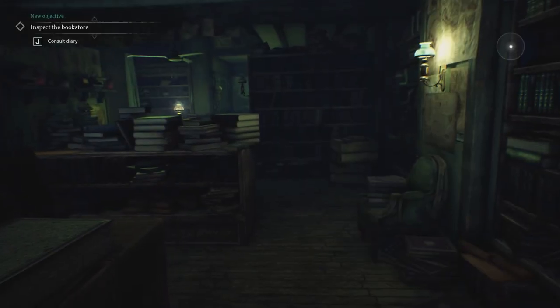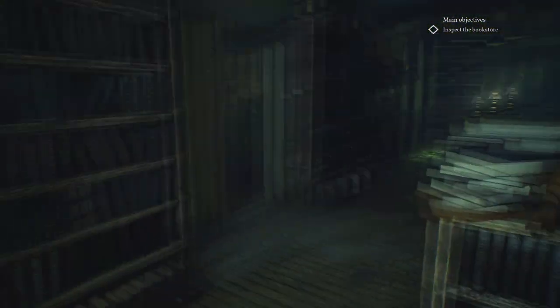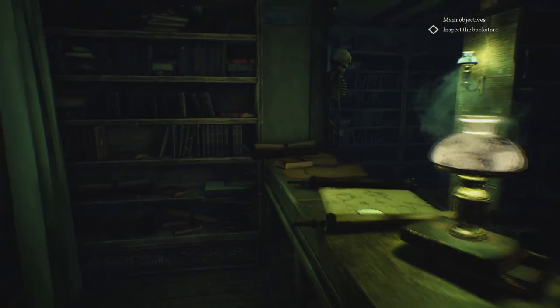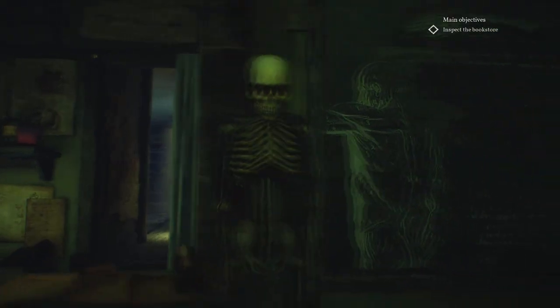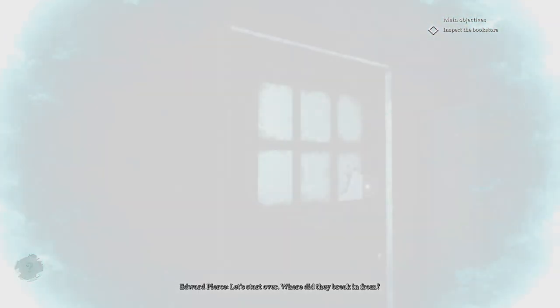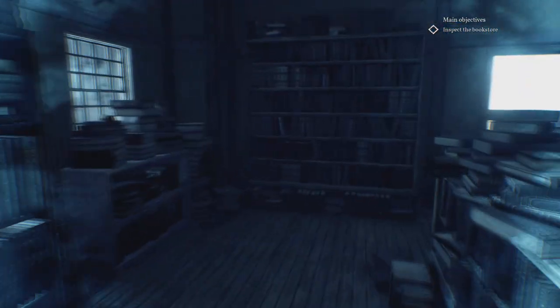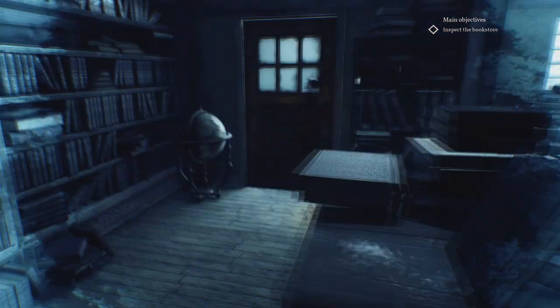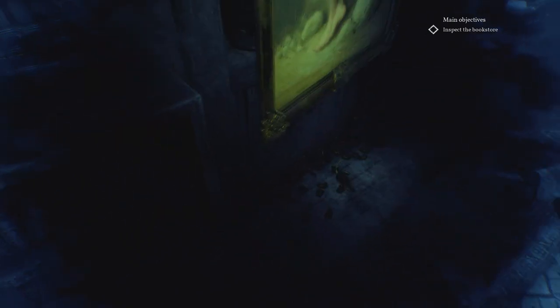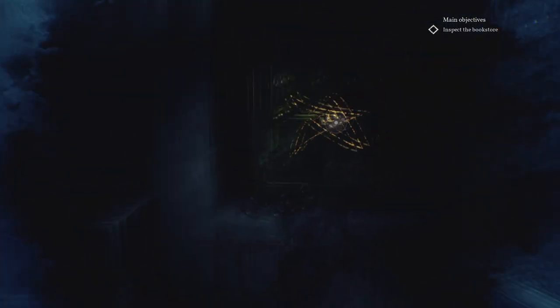Oh yeah — there was a spooky skeleton in there. Where is the bookseller? Why has the bookshop got a skeleton hanging up — it's not even Halloween. Let's start over. Where did they break in from? Here, obviously. Blood. Seems like amateur work. I feel like the game's holding my hand again — it's treating me like I'm stupid, which I kind of am. But what killed all these animals? Rats and mice — what happened that made the burglar flee before finishing his work? Look at that spooky symbol there.